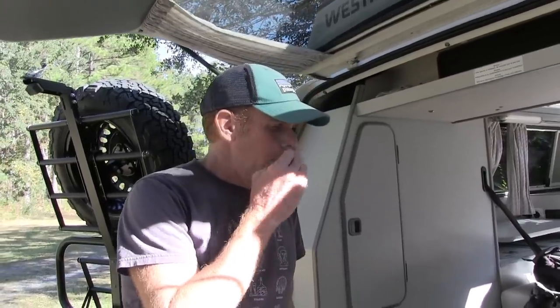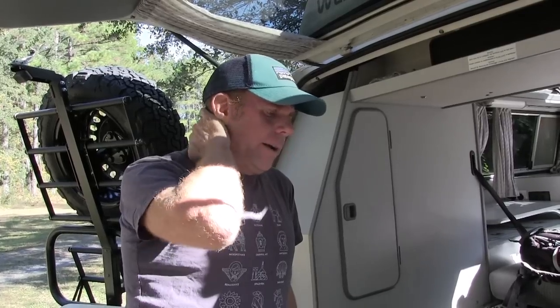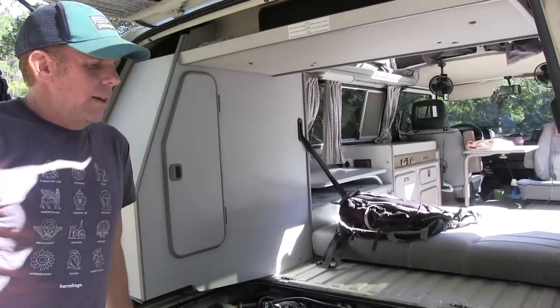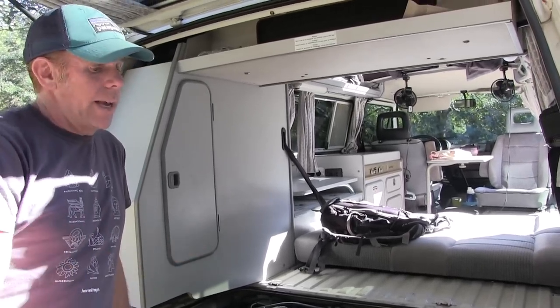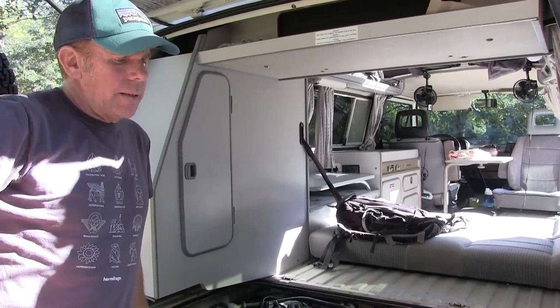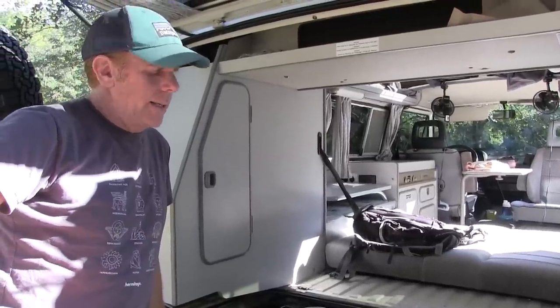Earlier in the video you mentioned Outdoorsy and that these are available for rental. Can you walk us through the process? If you look up where you want to camp — in this case, Charleston, South Carolina — and tell it that you want a Eurovan or a camper van, these vans will pop up. I also have a website, eastcoastwesties.com — that's W-E-S-T-Y-S dot com — that has my campers on it.